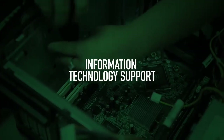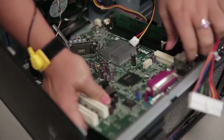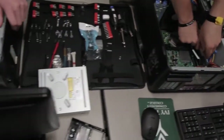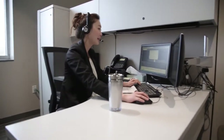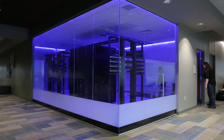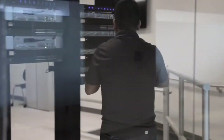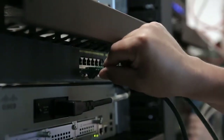Information technology support students troubleshoot computer problems and are the front line in supporting the technology needs of organizations, professionals, and end users. Network infrastructure advances students on a fast track to a career in network and computer system administration.